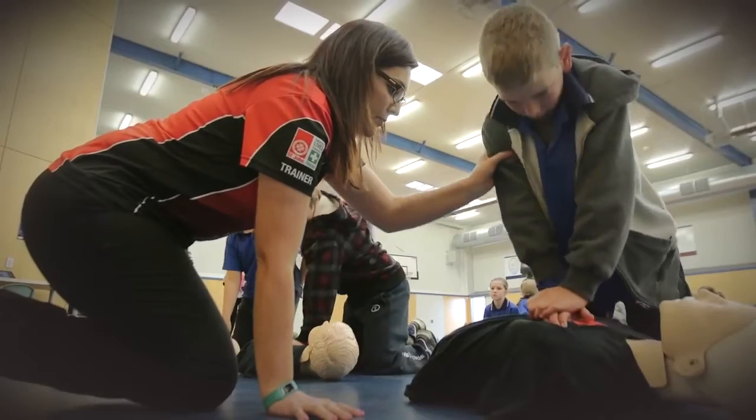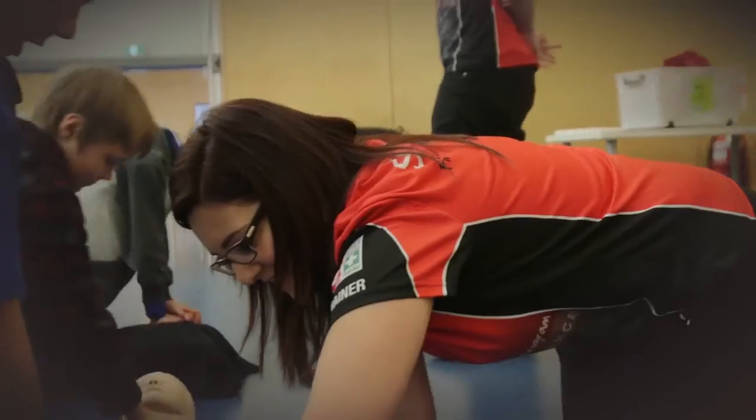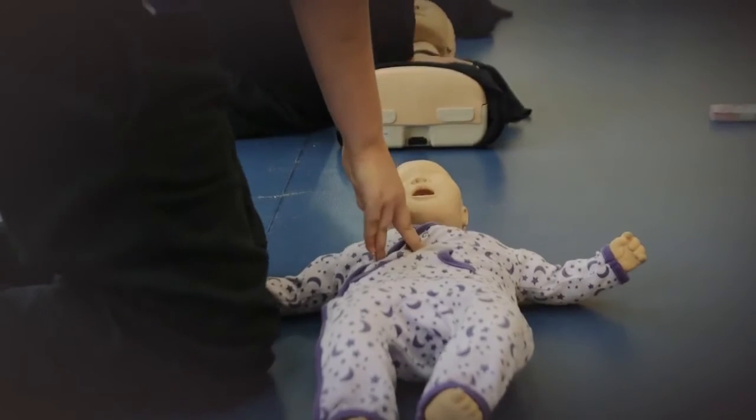We start the program at reception, so from five years old right through to year eight, which is around 12 to 13 years of age. By the time they leave year seven, my hope is that they are quite confident and able to step in in an emergency. Our program has been created around how much they can take in, how much they can learn, and how long they can sit still for — so it's interactive, interesting, and they walk away remembering the important information.